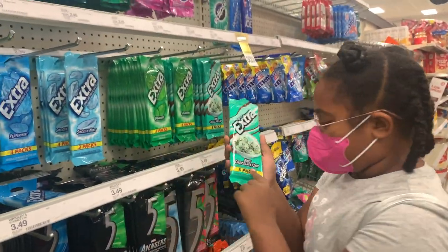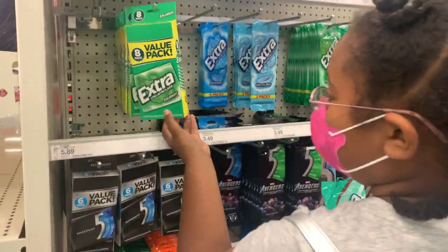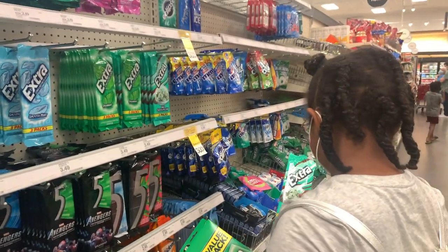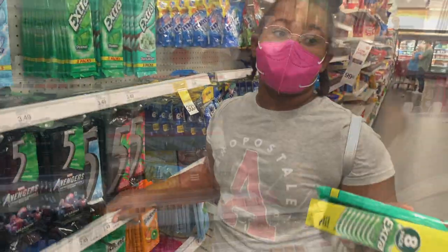It says sugar cream right here, and this also says sugar cream — which would be 11 packs of gum.